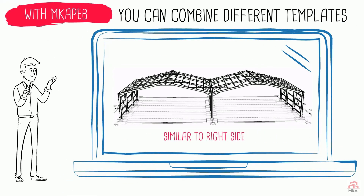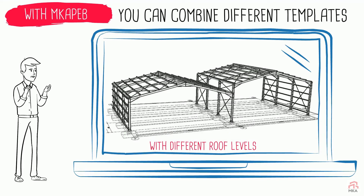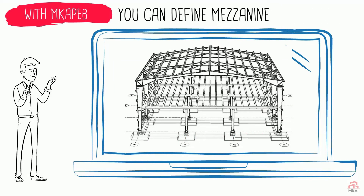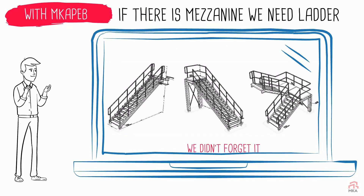We have many types of templates, and we can combine these templates. EVE heights can be different, and single-pitched roofs can be added to the left and right. In such buildings, a mezzanine for office purposes can be found, and we did not forget that if there is an intermediate floor, a ladder will be needed.